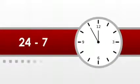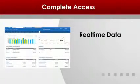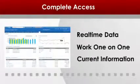This allows you to be able to work 24-7. It allows us to be able to access your data in a real-time manner so that we can work with you one-on-one and have current information.